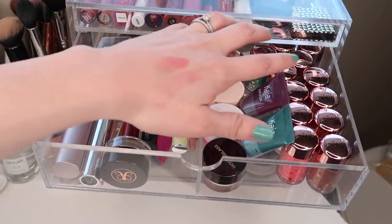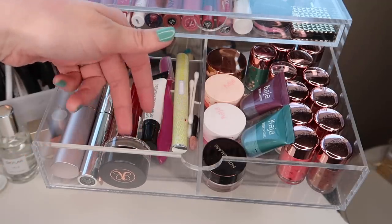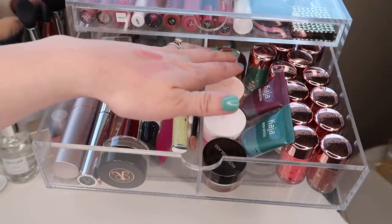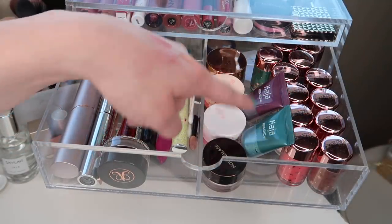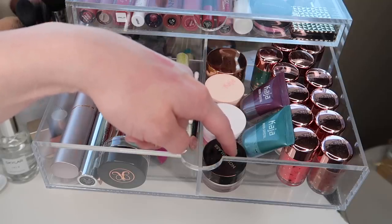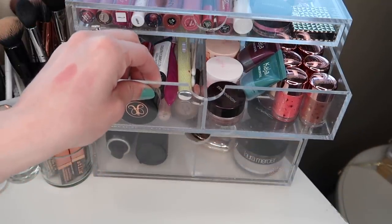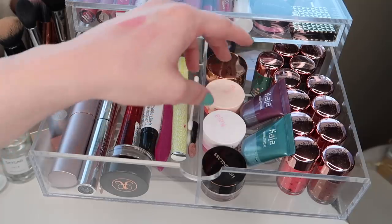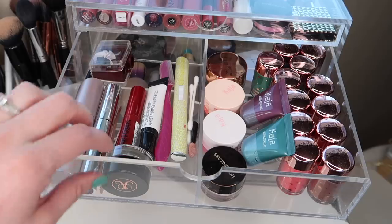The next drawer down has some more special eye products as well as some miscellaneous tools, and everyday products like mascara, eye primer, and brow gel. Over here we have special eye stuff: all of my Zodiac pigments, my Kaja pigments, a Tarte Chrome Pot, an Hourglass Scattered Light eyeshadow, and then the two Kaja shadows that I just recently purchased and pulled in to use for this next month. They actually fit very nicely right here. This is probably one of my favorite sections in my whole makeup collection — I love nifty, fun little eyeshadow formulas and products.